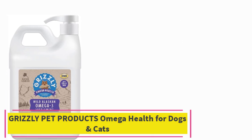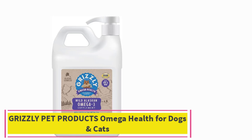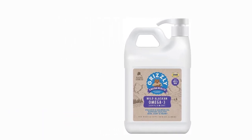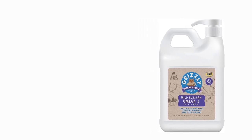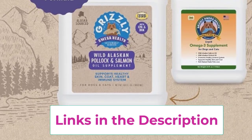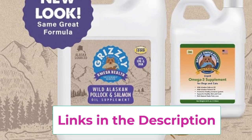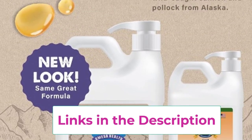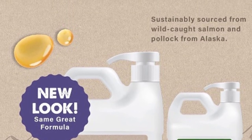Top 2: Grizzly Pet Products Omega Health for Dogs and Cats. Elevate your pet's well-being with Grizzly Pet Products Omega Health for Dogs and Cats. Crafted with a blend of wild salmon oil and pollock oil, this omega-3 powerhouse offers a comprehensive solution to support your furry friend's health from the inside out. Packed with essential fatty acids, including EPA and DHA, this premium supplement promotes optimal skin and coat health, ensuring your pet boasts a glossy, lustrous coat that shines with vitality.